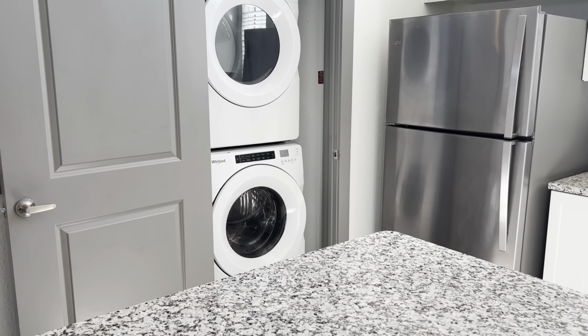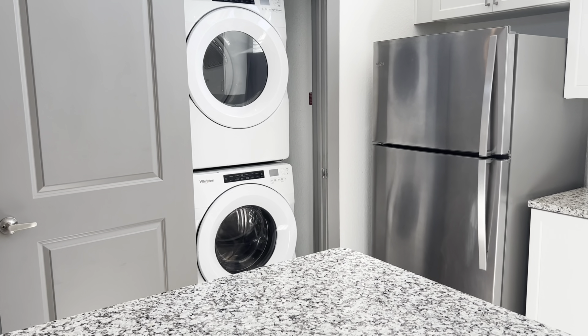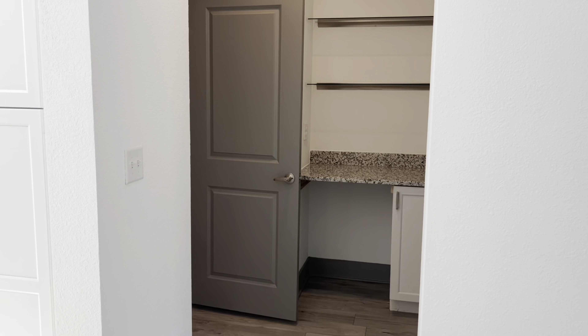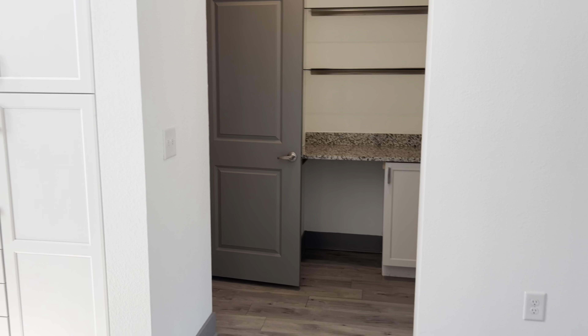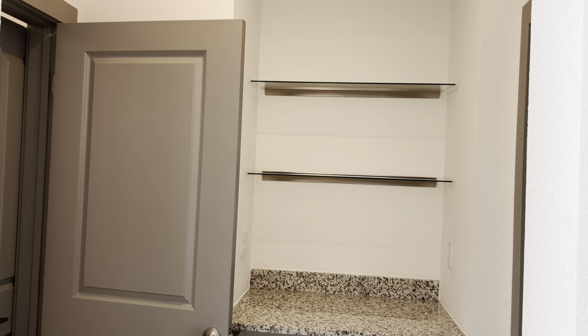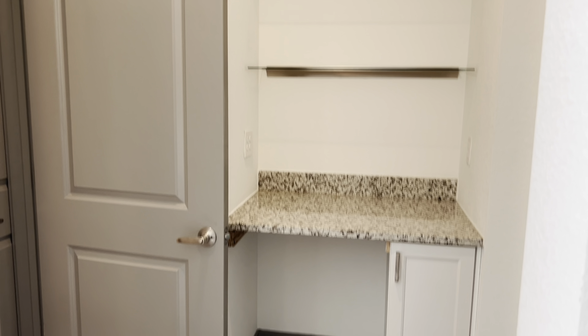You also get a full-size washer and dryer stacked for convenience. Off of the kitchen you are met with this custom space, designed for you to create whatever your needs may be.